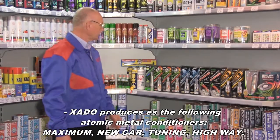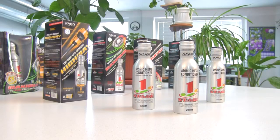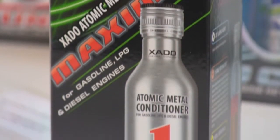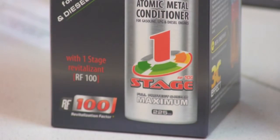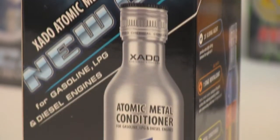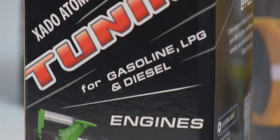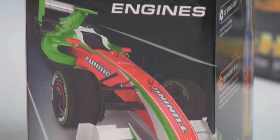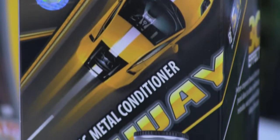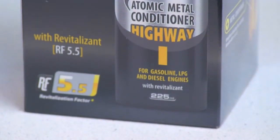HADA produces four types of Atomic Metal Conditioners: Maximum, New Car, Tuning, and Highway. Maximum with revitalization factor RF100 is the most effective product in the range — it is designed for engines with mileage exceeding 20,000 kilometers and ensures maximum anti-wear protection for 100,000 kilometers. New Car is specially formulated for new cars and also has revitalization factor RF100, providing anti-wear protection for 100,000 kilometers. Tuning has revitalization factor 33.3 and is indispensable under loaded operation modes, recommended for application at every oil change. Highway has the lowest content of revitalizant, revitalization factor 5.5 — it protects the engine against current wear and is also recommended for application at every oil change.